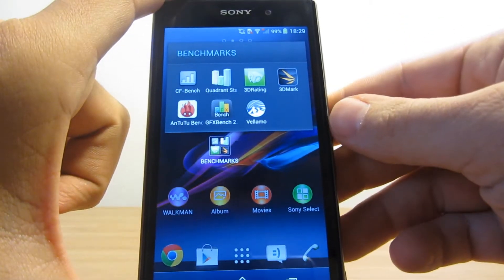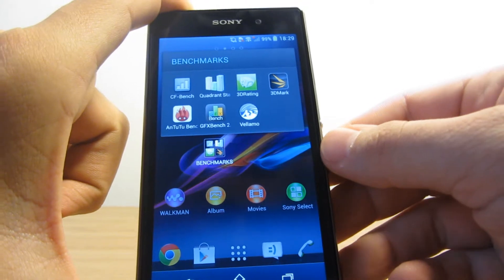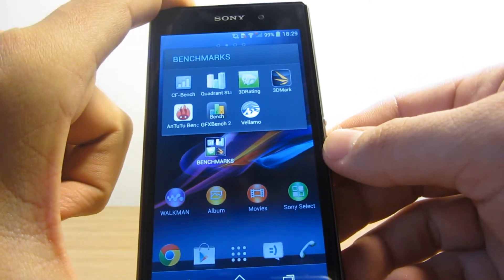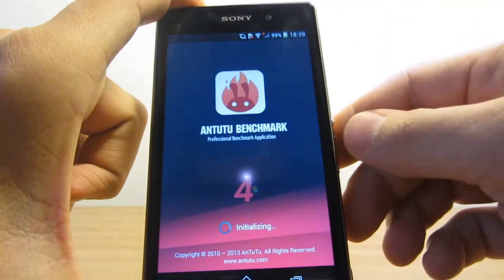Hello YouTubers, this is Shem2409 and here is my Xperia Z1 once again. Today I've decided to put it through a workload — I'm gonna run all of the most popular benchmarks on it. So let's start with Antutu Benchmark.